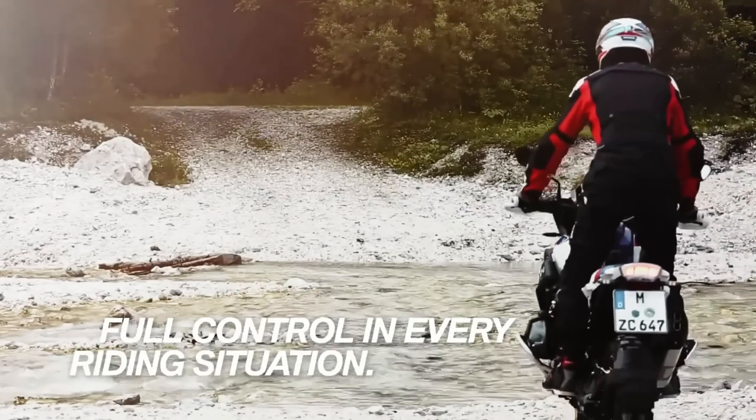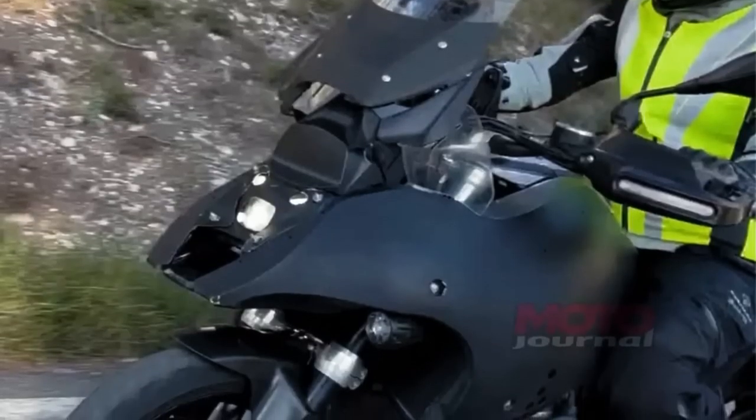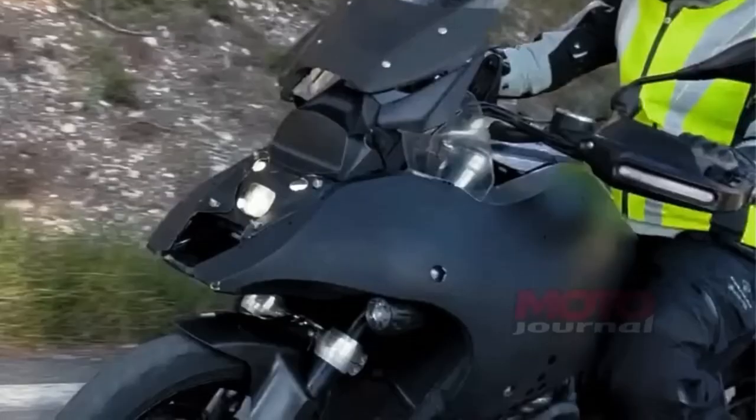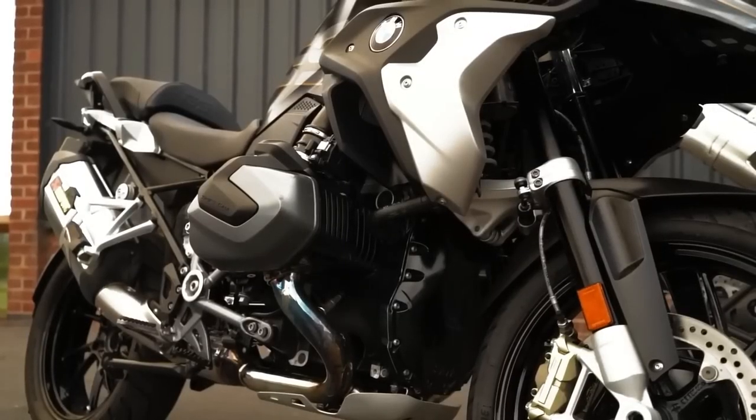Regarding the 2024 BMW R1300 GS colors update — we hope the colors that BMW will release for the 2024 model will be flagship or rarer than models seen in GS history.